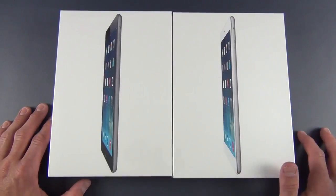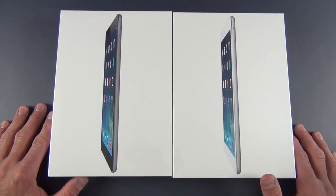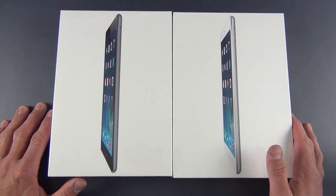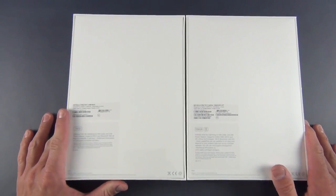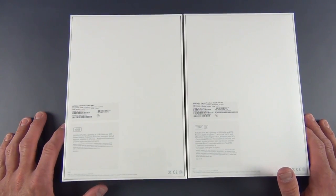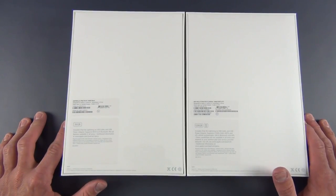Like the iPhone 5S, this also has the A7 processor, but this one is clocked to 1.4 gigahertz versus 1.3 on the iPhone. This also has 1 gig of RAM, which is unchanged from last year. We also get a few other improvements, including dual MIMO Wi-Fi antennas. We also get some improved cameras, including a new 5-megapixel iSight camera with better optics. We also have a new backside illuminated FaceTime camera, very similar to the updated cameras on the iPhone 5S, as well as the iPhone 5C.